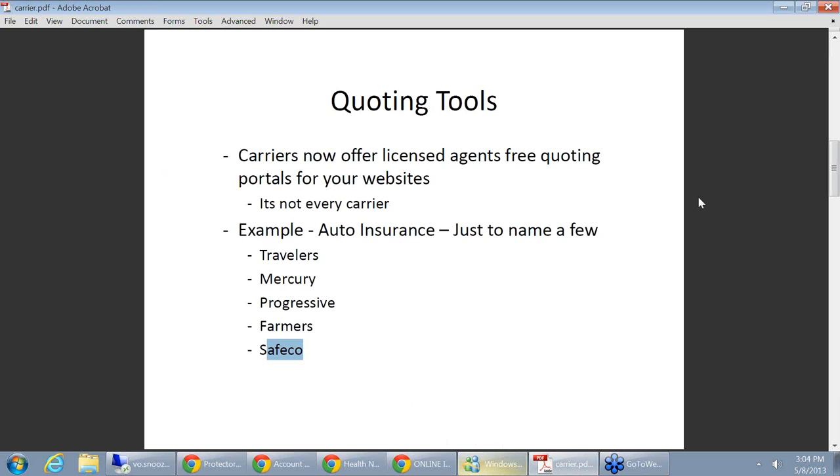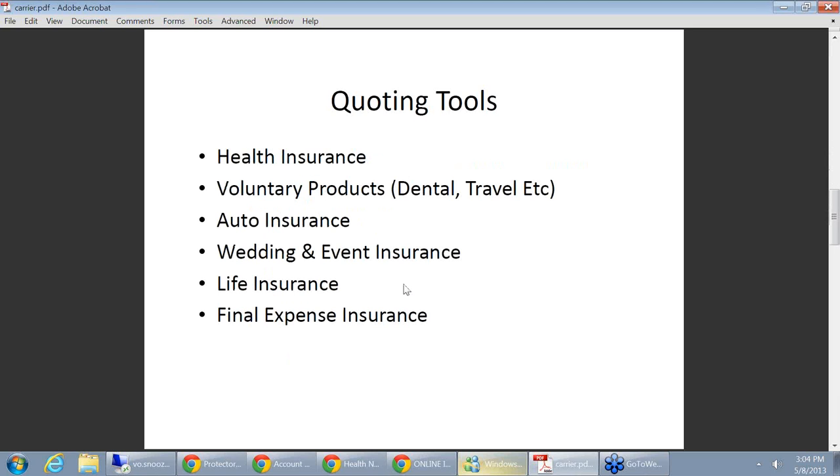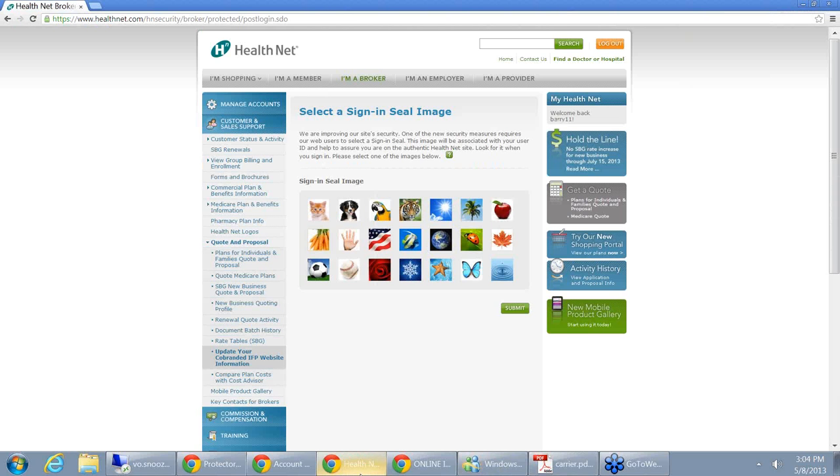Basically the way it works is: either your rep gives you the information, or you log in to your broker portal on their website and you get a link that you can give to me and I put on the site. The consumer goes onto the site and starts quoting that product — they can see the rates. Most of the time on these portals they can't enroll, but you will be emailed — say, Bob Smith was looking at X, Y, and Z auto insurance from Progressive — and you can call them up and guide them. These are absolutely available to put on your site.